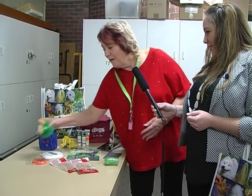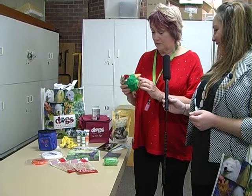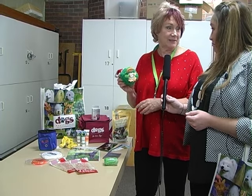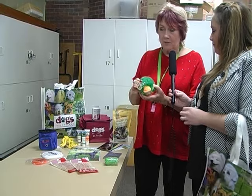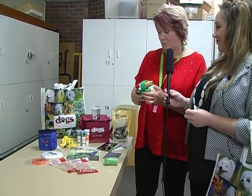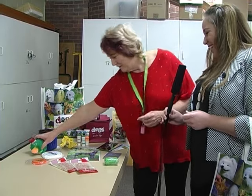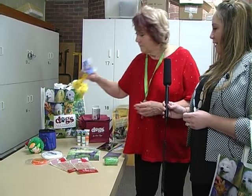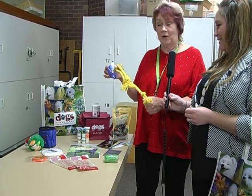We've got this fabulous toy — there's a fluffy toy in each bag. It's a little green duck. It's actually quite solid too — it's got one of those chew balls inside, so it's quite solid, even for the big dogs, if they don't like fluff. Then we've got a rope toy. If you play with your dog, they love rope toys. Each bag has a different rope toy in it.